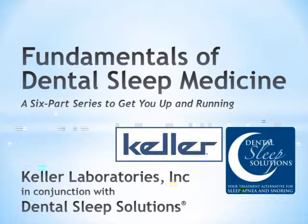Good evening, ladies and gentlemen, and welcome to the six-part series on dental sleep medicine and implementing this in your practice. We're going to talk a lot about the fundamentals tonight, and we're putting this on Keller Labs in conjunction with Dental Sleep Solutions. We appreciate you taking time out of your busy week to sit down and spend a little time with us. We hope you get something out of this.